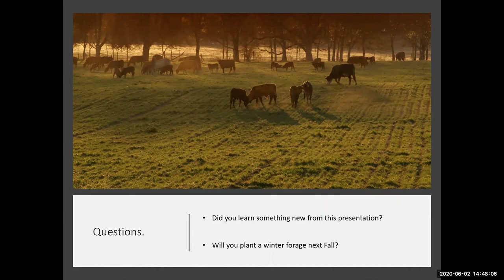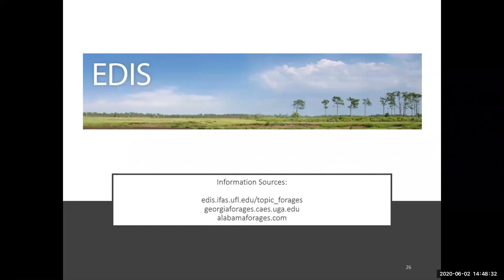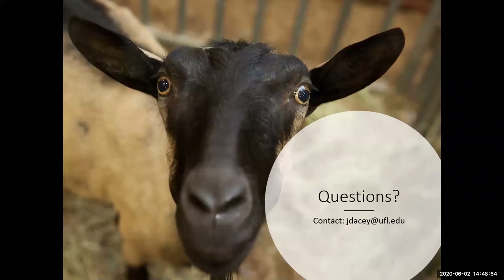At this point, I'd like you to answer two questions: Did you learn something new from this presentation? And will you plan to plant a winter forage next fall? Thank you for taking our survey. For more information on pasture forages, visit edis.ifas.ufl.edu/topic/forages. You can also look up UGA and Alabama forages for additional information. For further questions, feel free to contact me at jdacey@ufl.edu. Thank you for listening.